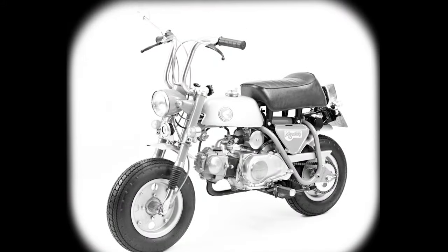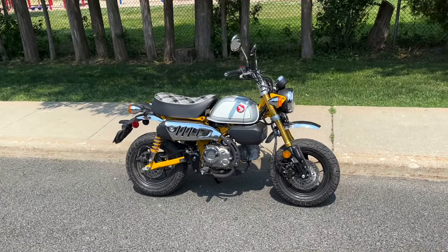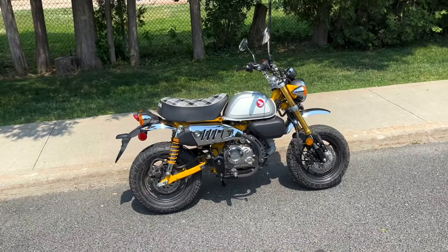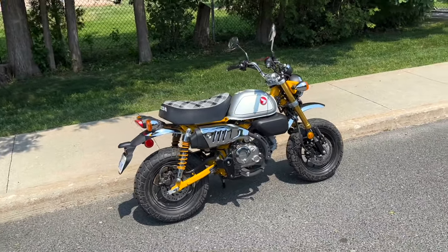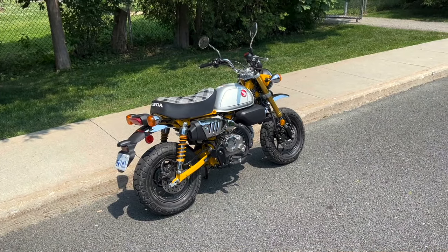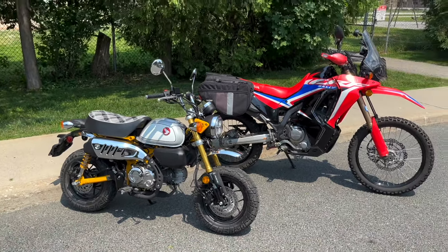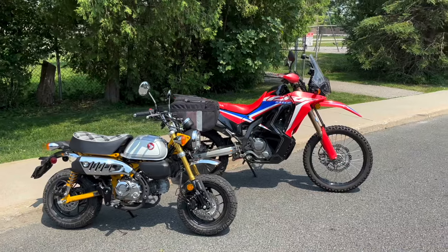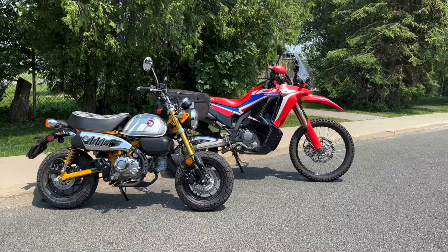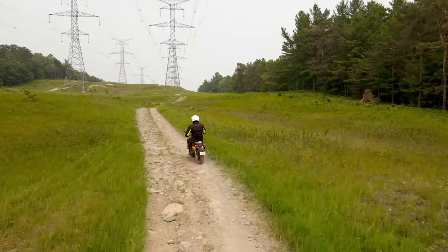But what would you use it for? This is primarily a city commuter, as long as you're not commuting on the highway. It is also a perfect first real motorcycle for someone wanting to learn how to use the clutch and all the other controls. And it's the Harley of Minimotos, being the most bling-bling of the lot. But what a lot of people don't know is that that high fender and off-road styling isn't just for show — this thing is quite capable off pavement, even in sand and on singletrack. I was seriously surprised how far off the beaten path you can take the monkey.